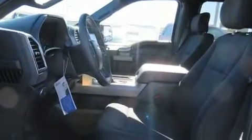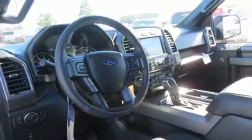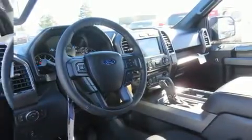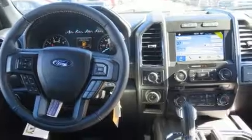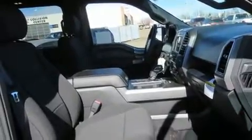The engine breathes better thanks to a turbocharger, improving both performance and economy. It includes power seats, delay off headlights, a tachometer, a rear step bumper, turn signal indicator mirrors, adjustable pedals, and more.